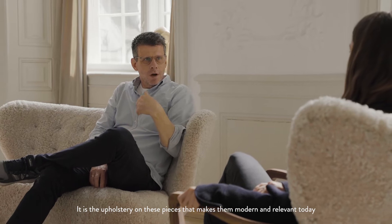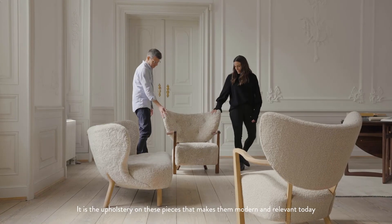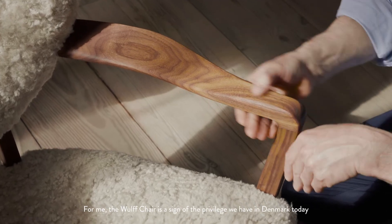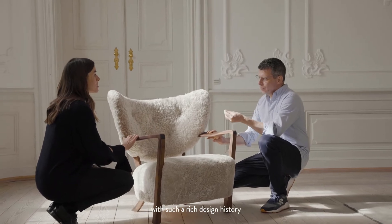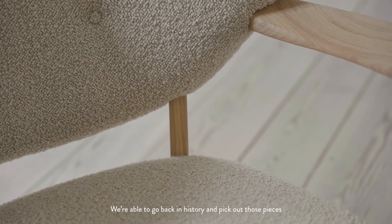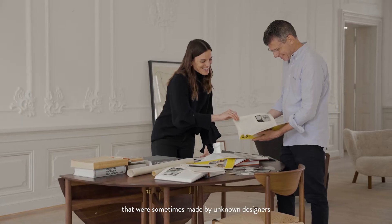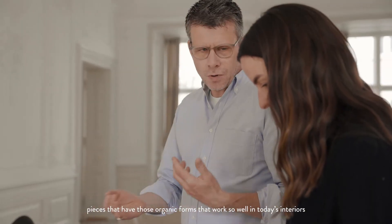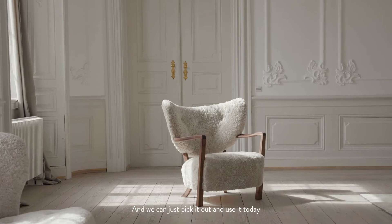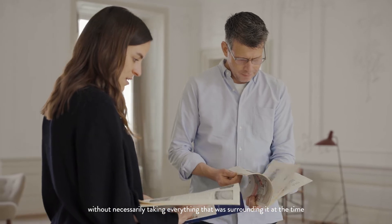It is the upholstery on these pieces that make them completely modern and relevant today. For me, the wolf chair is a sign of the privilege that we have today in Denmark with such a rich design history. We're able to go back into history and pick out those pieces that sometimes were made by unknown designers — pieces that have that organic form that works so well in today's interiors. And we can just pick it out and use it today without necessarily taking everything that was surrounding it at the time.